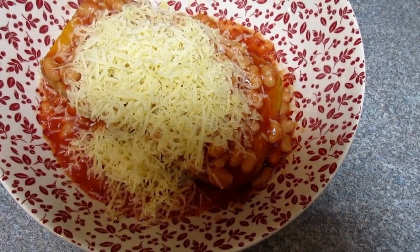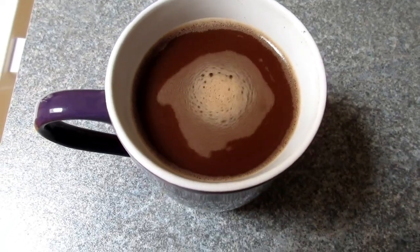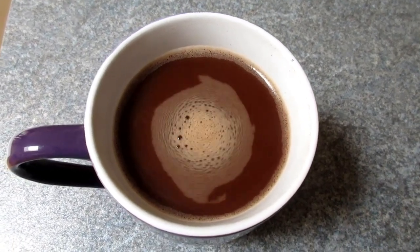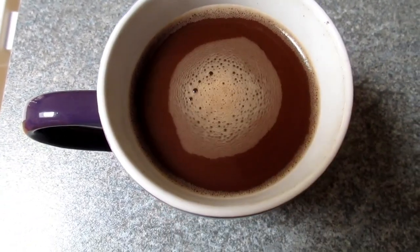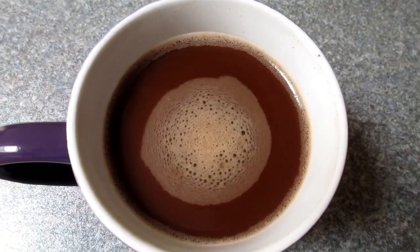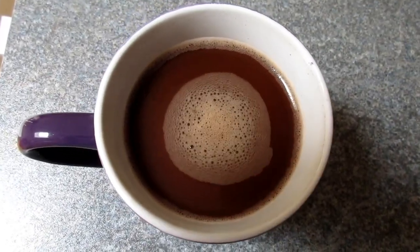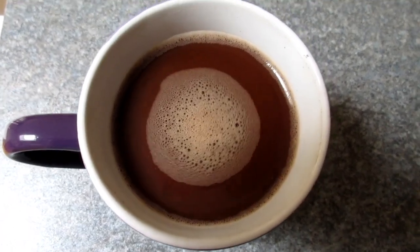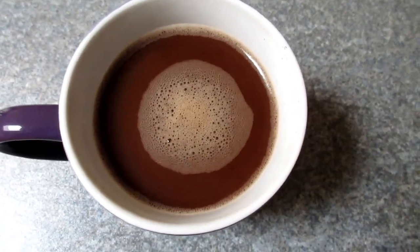I'm having a hot chocolate using one teaspoon of cocoa powder and some sweetener — the cocoa powder is one syn for one teaspoon. I normally have this at the end of the day, but my husband reminded me that rich cocoa powder can contain caffeine and affect your sleep, so today I'm having it in the afternoon instead.